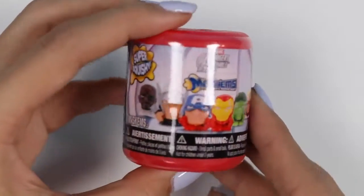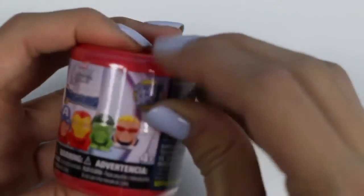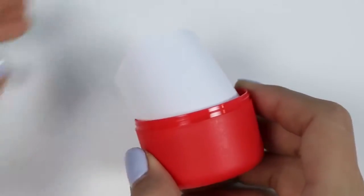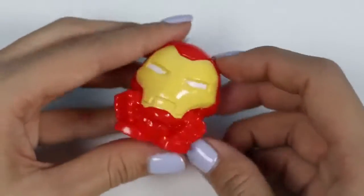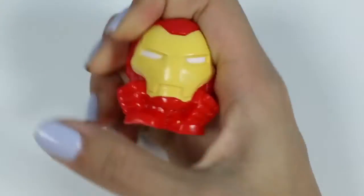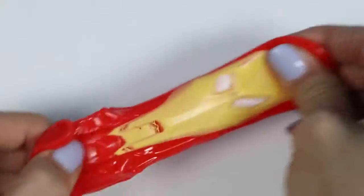Gekko brought us back a Marvel Mashem! I can't wait to see which one we got! I've never gotten Captain America before, so I hope we get that one! We got Iron Man! I feel like I'm always getting Iron Man! But that's okay, because he's super squishy and fun, and super stretchy too! Which of the Iron Man movies do you guys like the best?